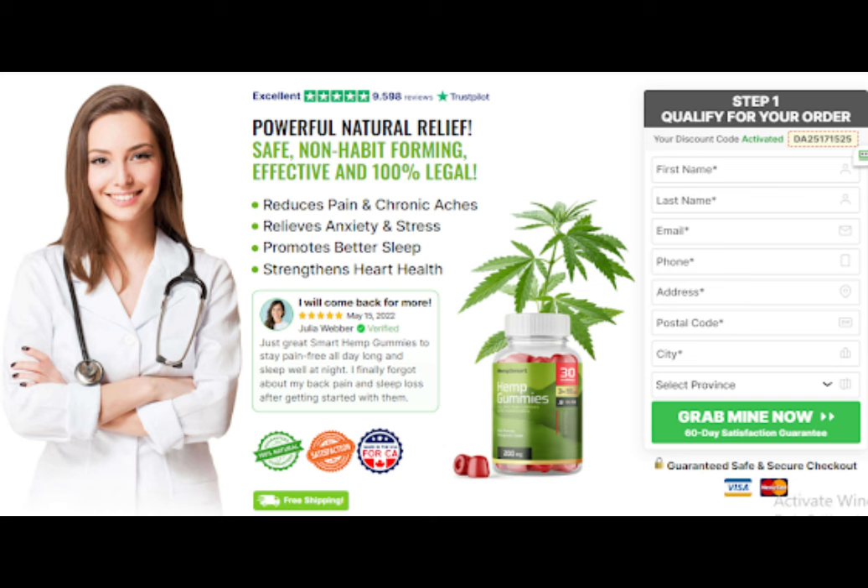It includes anti-inflammatory agents that can create complete functioning as well as a stronger heart. Honestly, it is a convenient and healthy option for all those looking to maintain their health safely and naturally.